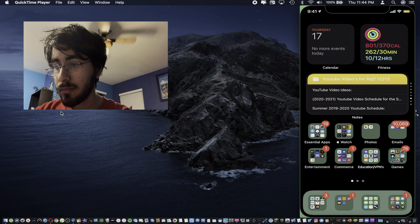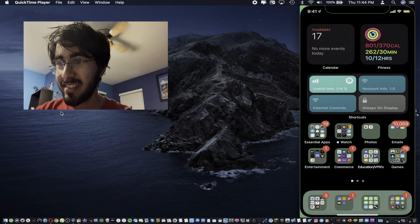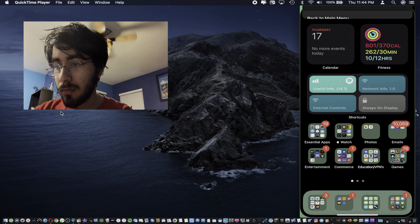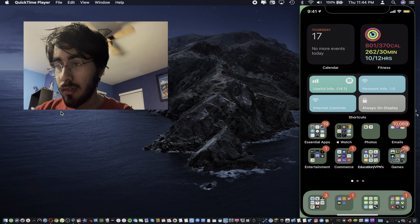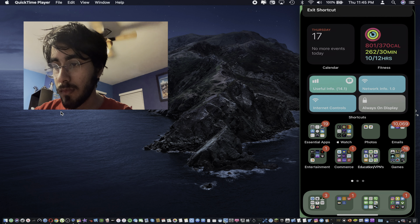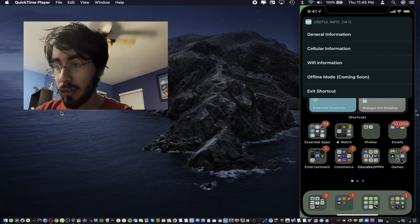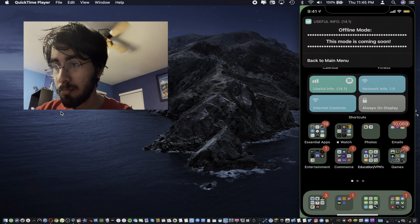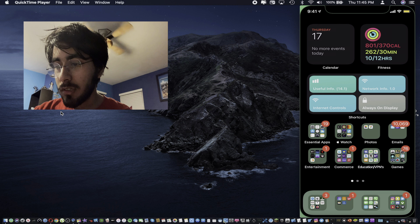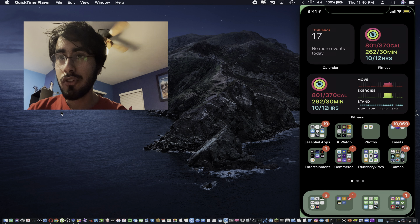Now let's run our shortcut test. We have version 14.1 of course. Everything loaded properly — awesome, all nice and dandy. Cellular information — everything looks good. Wi-Fi information — also looks good. Offline mode looks good as well. Exit shortcut works. All of the customary tests passed — now let's go over some new features.